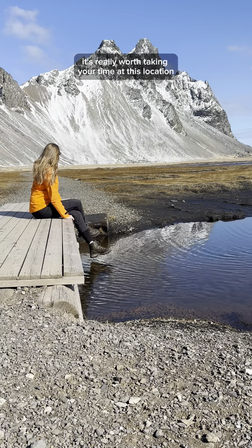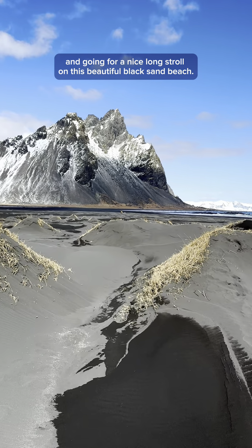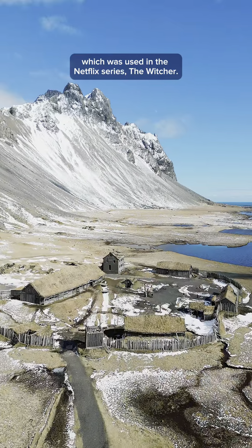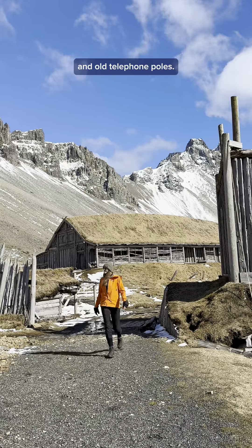On a beautiful sunny day like this it's really worth taking your time at this location and going for a nice long stroll on this beautiful black sand beach. Apart from the mountain view you can explore a Viking Village film set which was used in the Netflix series The Witcher. The film set is mainly made out of driftwood from the beach and old telephone poles.